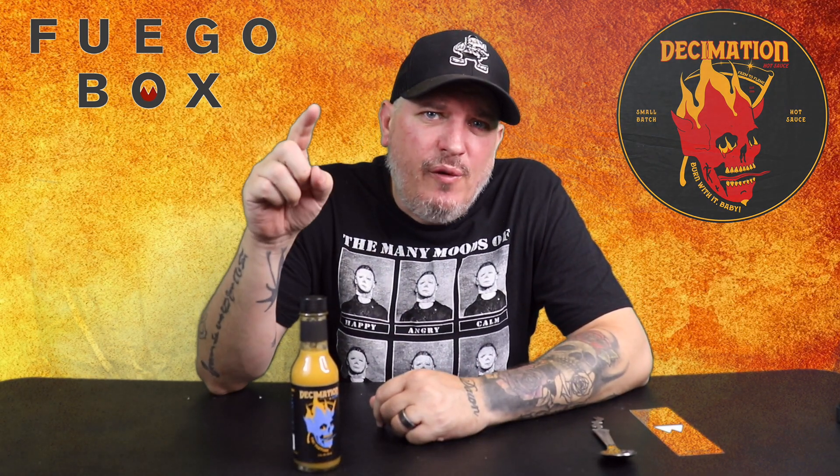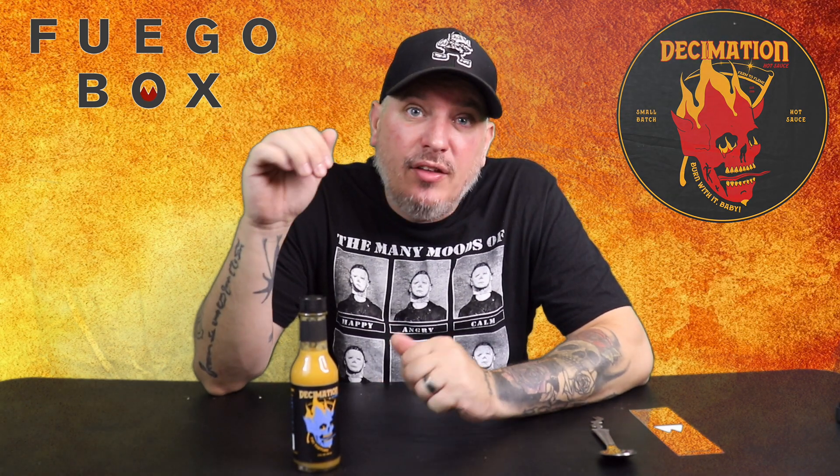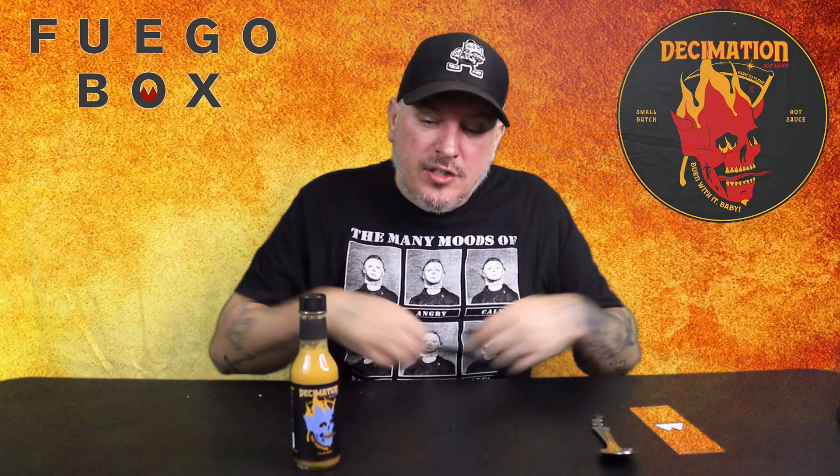On a heat level, I do mine one through five — one pretty much no heat at all, five pretty much unbearable. I'm going to stick it in a high three range, man. Them habaneros are kicking. And I like it, I like it a lot. Awesome stuff.